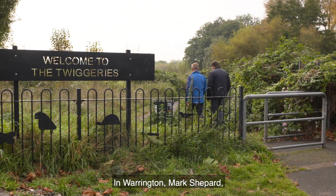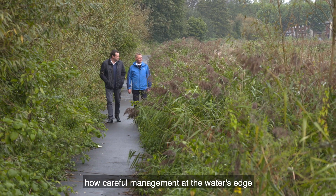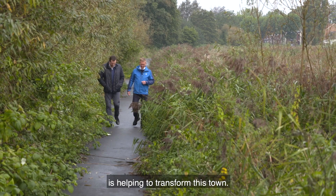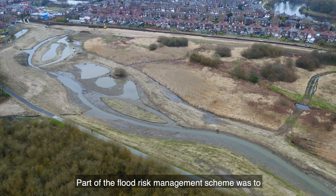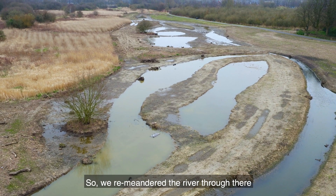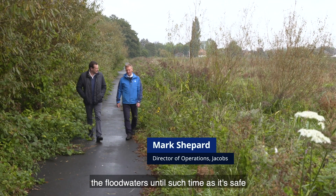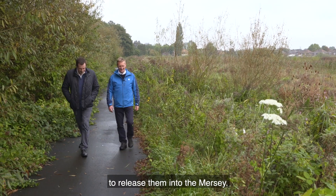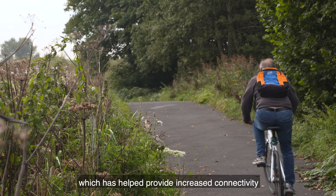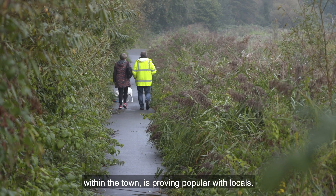In Warrington, Mark Shepherd, Jacobs Director of Operations, is showing how careful management at the water's edge is helping to transform this town. Part of the flood risk management scheme was to create a wetland in this area, so they re-meandered the river through there. In times of flood, this is used to store the flood waters until such time as it's safe to release them into the Mersey. This new wetland area has helped provide increased connectivity within the town and is proving popular with locals.